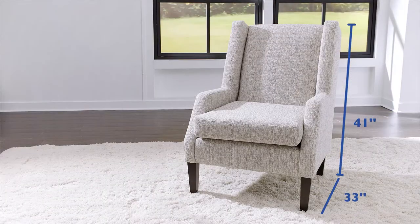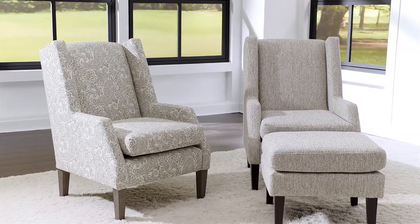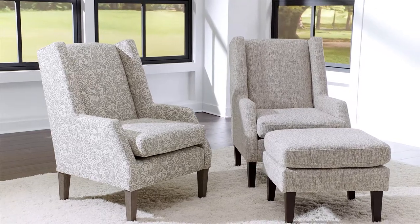Measuring 41 inches high, 33 inches deep, and 29 and a half inches wide, the Wimsy Accent Chair adds a dash of modern style to any room.